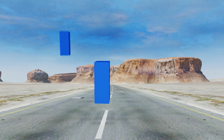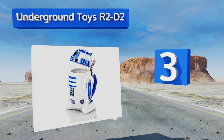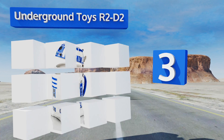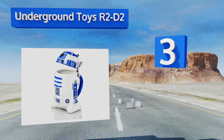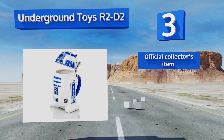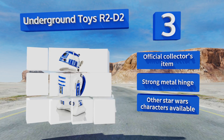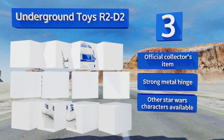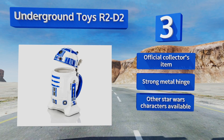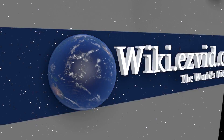Nearing the top of our list at number three, why store your pale ale in an ugly old mug when you can hold it in this adorable Underground Toys R2D2? The sturdy 32-ounce ceramic cup is shaped in your favorite galactic robot's likeness, making it the perfect present for your family's resident Star Wars fanatic. It's an official collector's item with a strong metal hinge. Other Star Wars characters are also available.